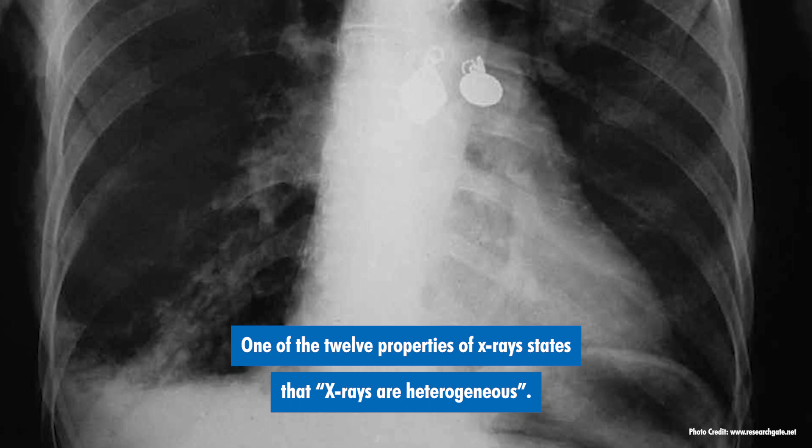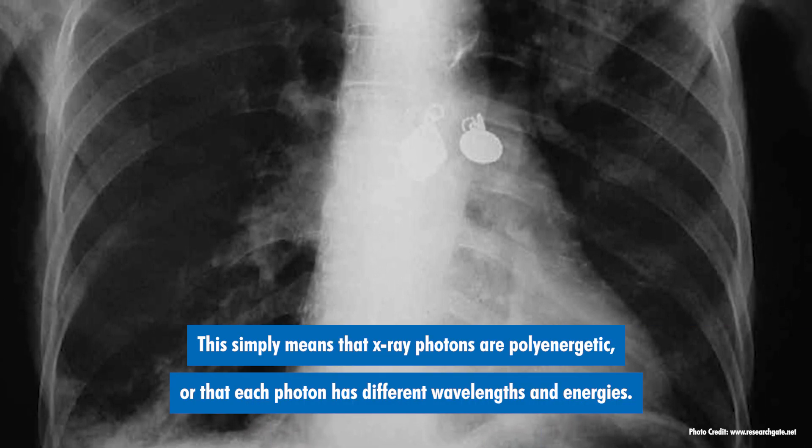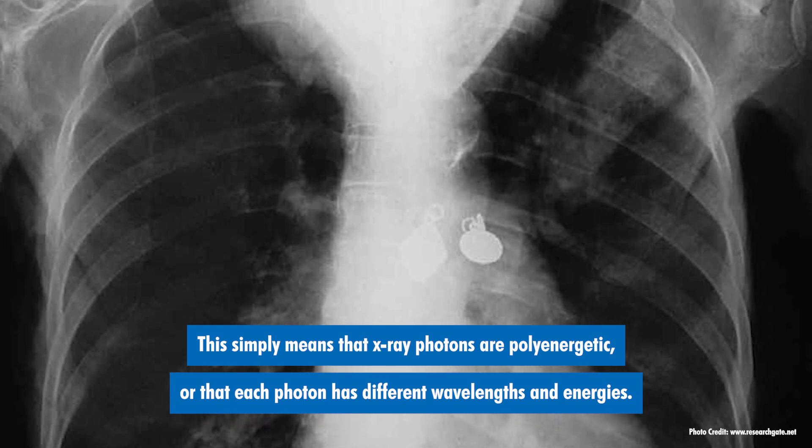One of the 12 properties of x-rays states that x-rays are heterogeneous. This simply means that x-ray photons are polyenergetic, or that each photon has different wavelengths and energies.